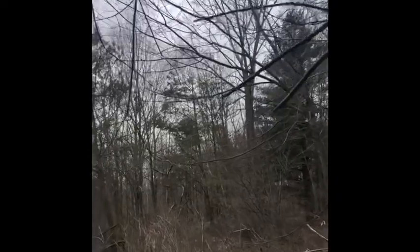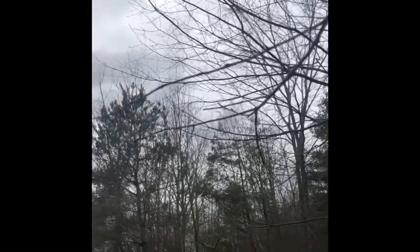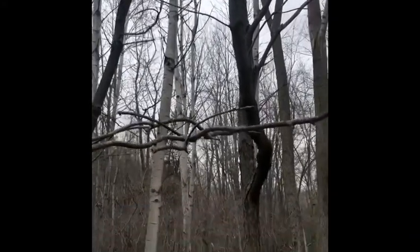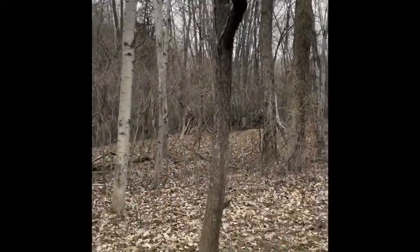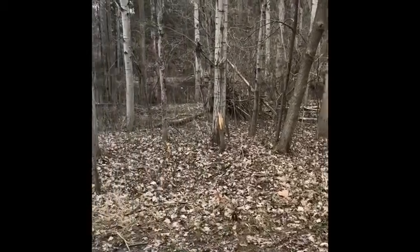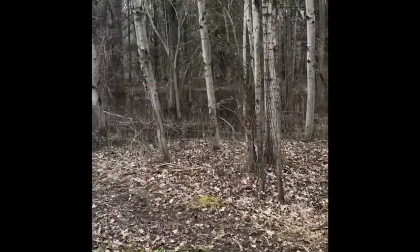There doesn't seem to be a lot of change yet, but when I look carefully at the buds at the end of the twigs, at the end of these branches, I see they're swollen just a little bit more. I wonder when the leaves will pop out. It's fun to watch this tree going through its life cycle stages, watching it change, hearing the wood frogs in the background. It's a beautiful, beautiful world.